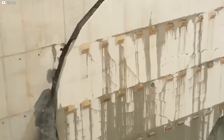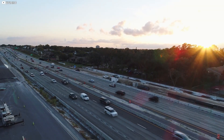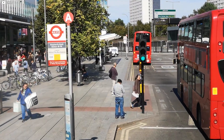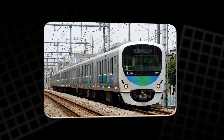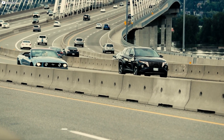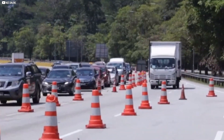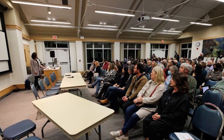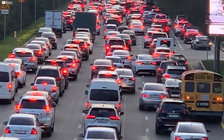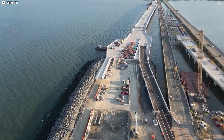Not everyone is on board with the expansion. Some believe widening roads won't solve traffic problems for long, pointing to induced demand — more lanes often lead to more cars, and traffic may return. Critics say the state missed a chance to invest in public transit; ideas like light rail, buses, or ferries were considered, but officials said those options wouldn't get enough riders. Tolls have raised concerns that only wealthier drivers will afford the faster lanes. Environmental groups also fear the impact on marine life and the bay's delicate ecosystem.